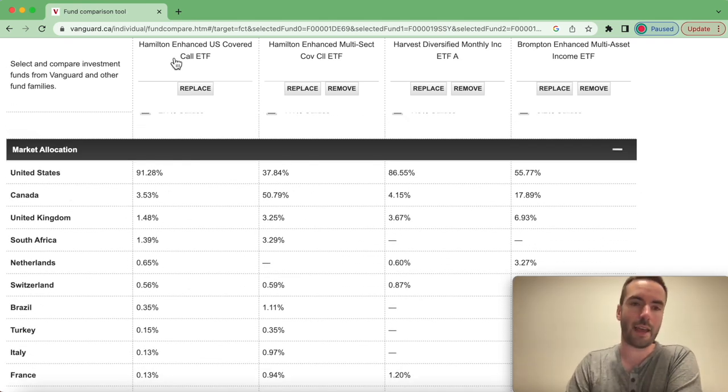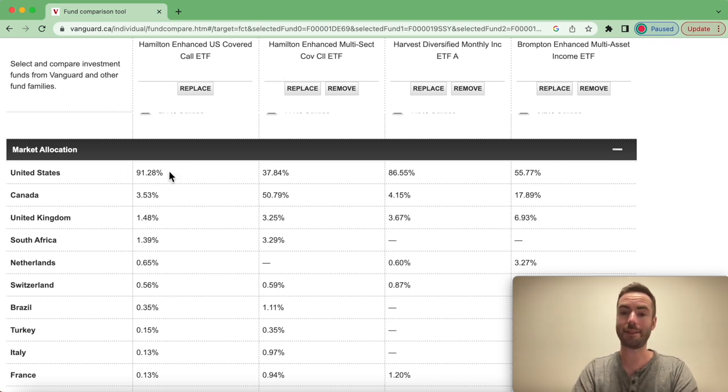With market allocation, the Hamilton Enhanced US Covered Call ETF — HYLD — you might expect that 100% of its fund should be in the United States, but we get a little bit of a sprinkle throughout other countries. We also have the Canadian equivalent of HYLD, which is HDIV, with the bulk of it originating in Canada, a solid minority in the United States, and a sprinkle throughout other countries.